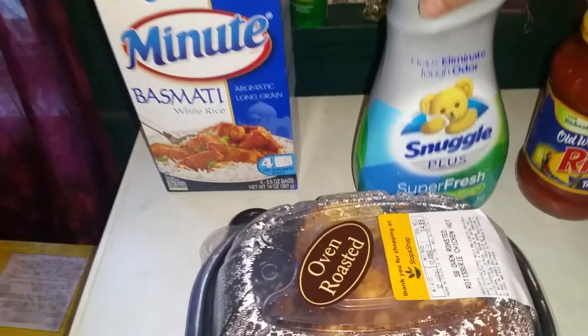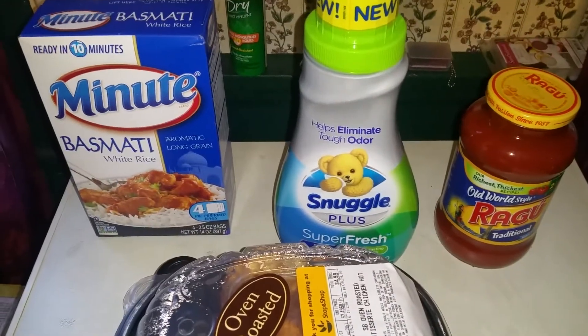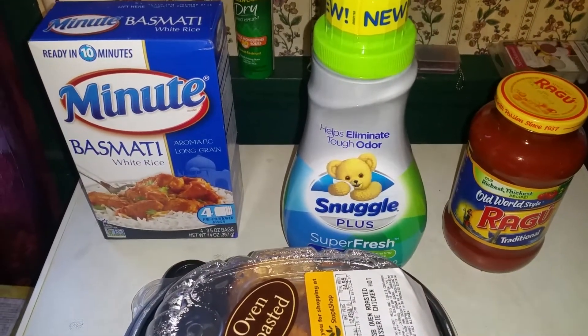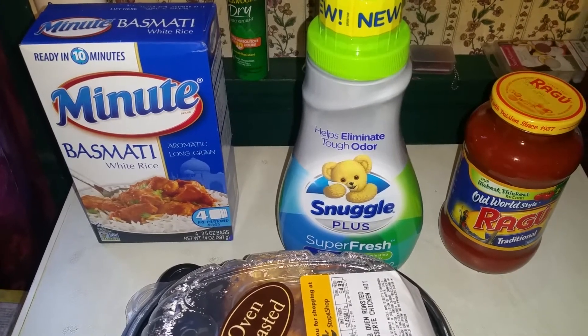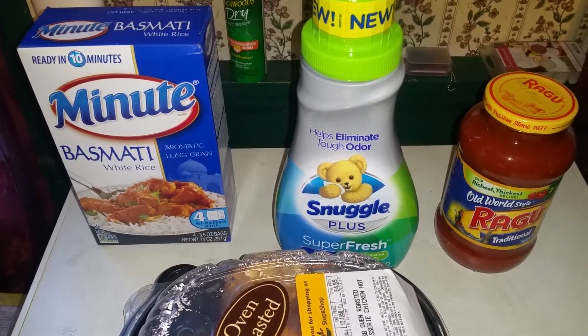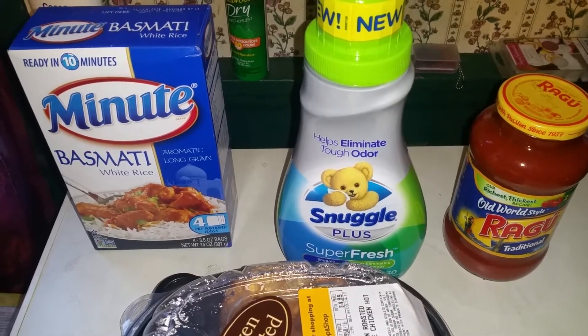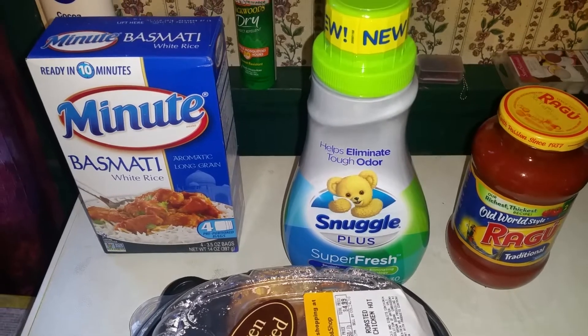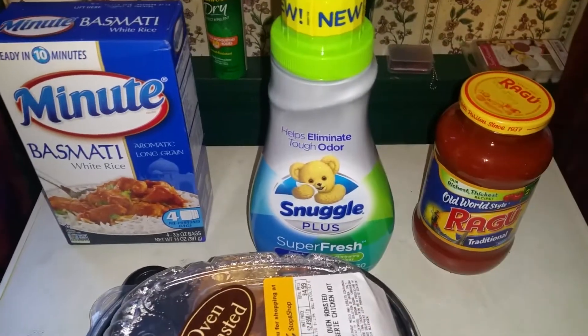First I wanted to start with the Snuggle. The Snuggles are on sale for $2.77. We got a 50-cent off one manufacturer's coupon from the 9/11 Red Plum, which doubled to a dollar, so I did get four of them and they came out to $1.77 each.